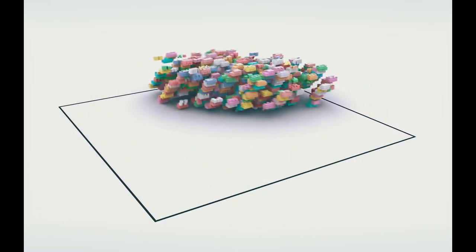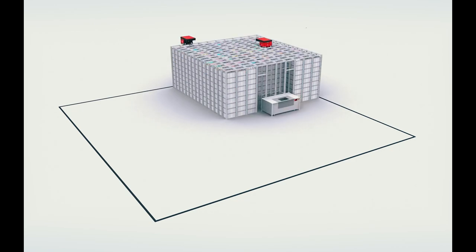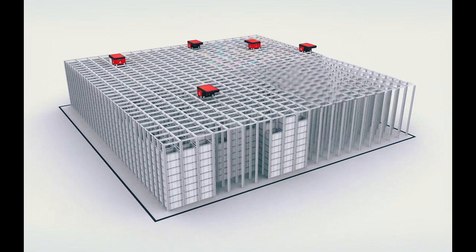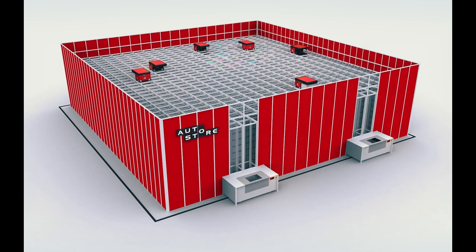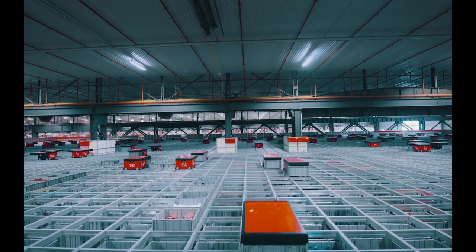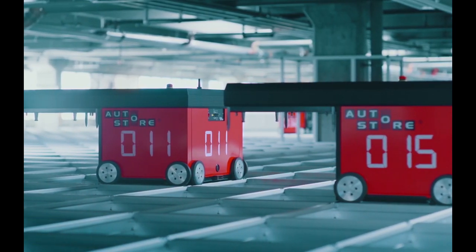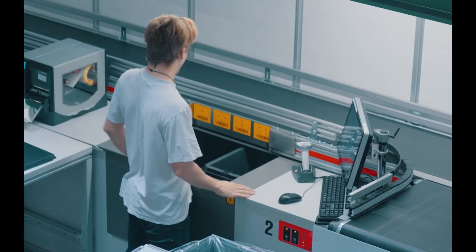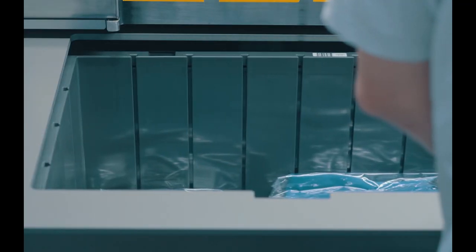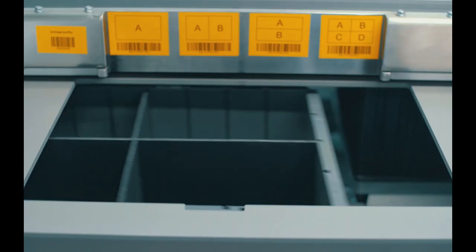AutoStore is a cube-based system, making use of all space for proper warehousing. Turn that wasteful air into storage and double, triple, or even quadruple the inventory capacity without moving to a new building. Bins are stacked right next to each other, on top of each other. Radio-controlled robots drive on tracks above the cube, lift down to grab bins and deliver them to workstations for order fulfillment or replenishment. All operations get done efficiently and accurately in high-speed workstations.